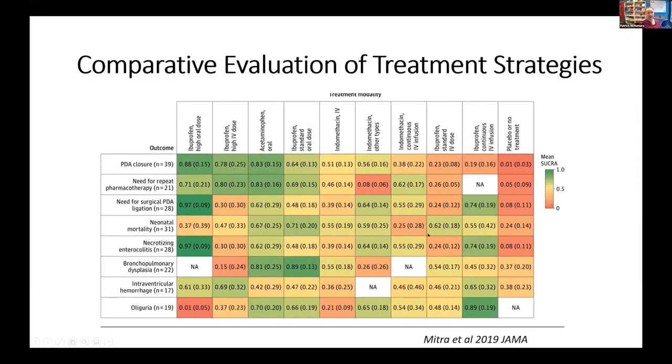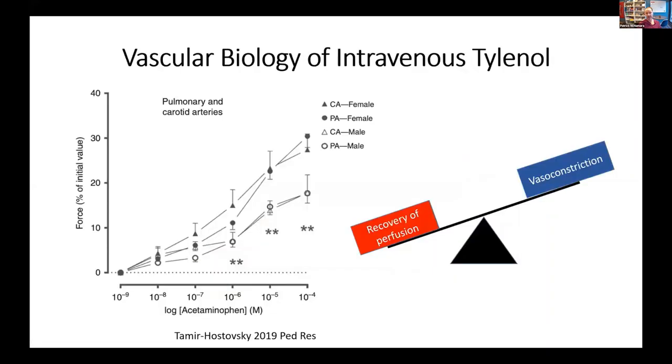Why Tylenol? Part of the reason was internal concern — we use prophylactic hydrocortisone for the first 48 hours in many babies, so we were concerned about the potential risk of intestinal perforation with NSAIDs. Also, if you look at Shubik Mitra's heat map study, Tylenol seemed to be a strong predictor of modulating vessel size in the first few hours of life.